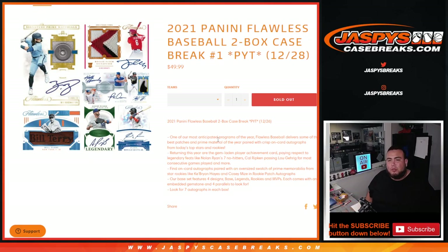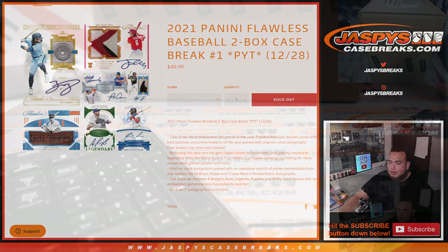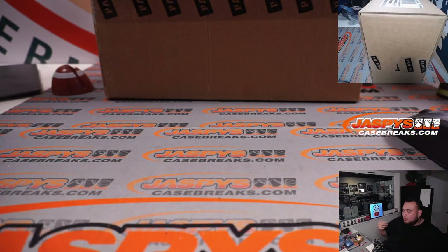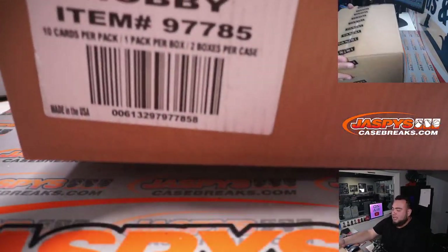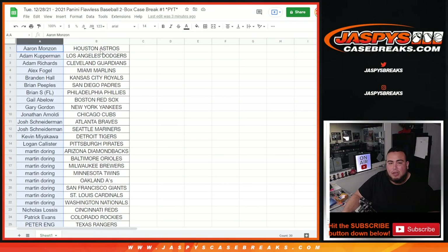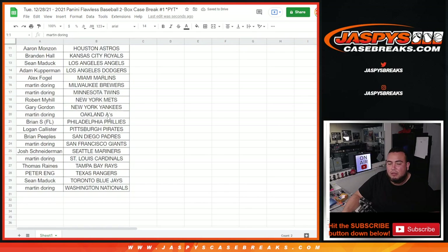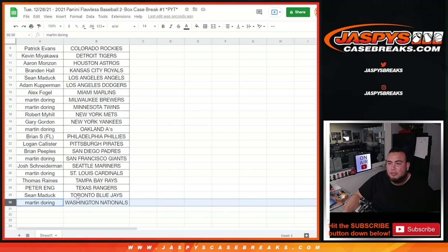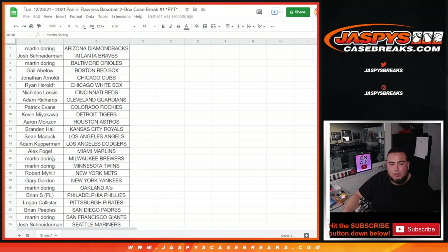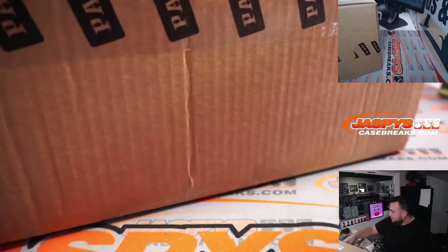What's up everybody, Jason here from JazzyBizCaseBreaks.com. 2021 Panini Flawless Baseball just sold out — this is a two-box case break, Pikachu number one. Beautiful, beautiful stuff here, very high end. Flawless Baseball is one of the best products. Here's everybody in the break, alphabetized by teams from Martin all the way down. Last spot Mojo went to Harold getting the Chicago White Sox. Here we go — Flawless!